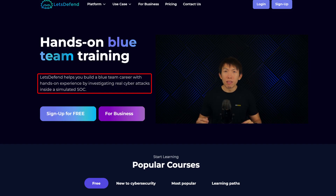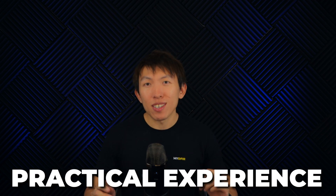Let me briefly introduce you to Let's Defend in case you have never heard of this platform before. Let's Defend is a training platform that helps you build a blue team career with hands-on experience by investigating real cyber attacks inside a simulated SOC. Before I started my YouTube channel, I would always use this platform to showcase what a SOC could look like for those aspiring to become a SOC analyst.